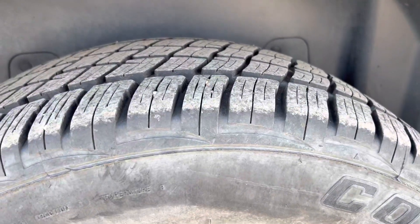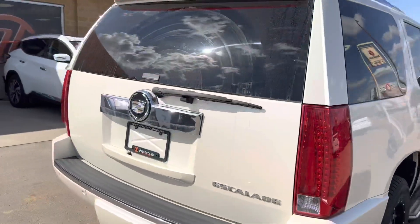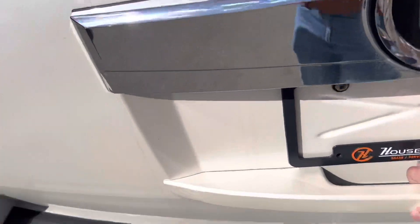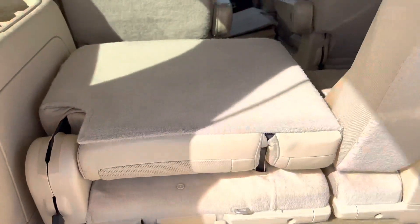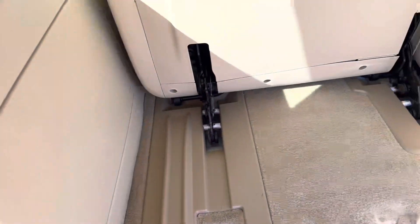Coming around to the rear cabin, it has third row seating on here. Third row is folding seats — the cargo area folds down flat with one lever, and they do pop up just like that for you as well.